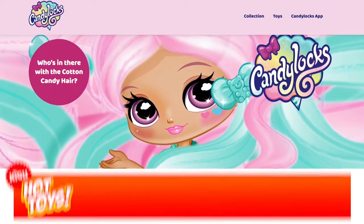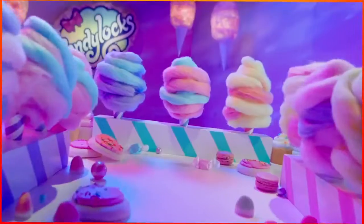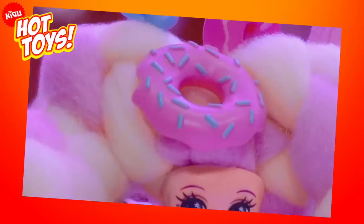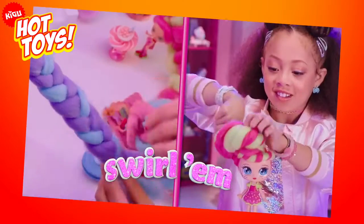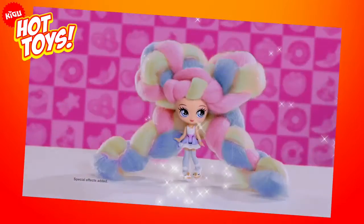Candy Locks. At a brilliantly affordable average price of $10, you can pick up what is sure to be one of the hottest toys for Christmas 2019 — a Candy Locks doll. These sweet-smelling, deliciously named collectible dolls have hair so soft it looks just like cotton candy and come with their own unique accessories.